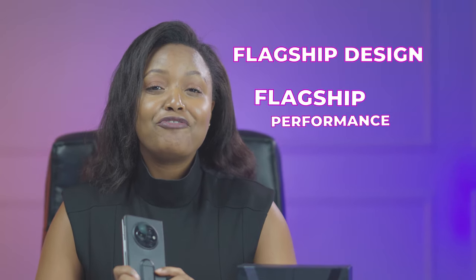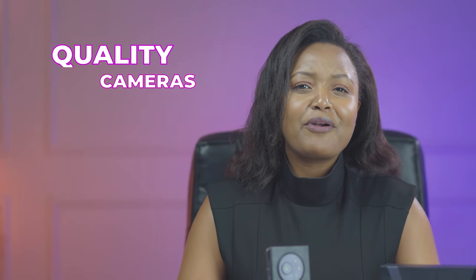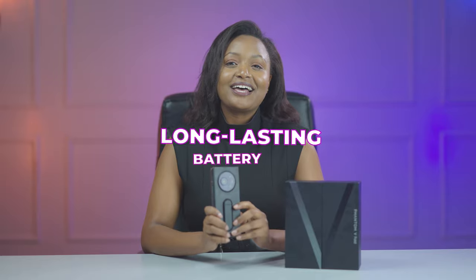As a first-generation product from Tecno in the foldable space, the Phantom V-Fold gets a lot of things right: flagship design, flagship performance, quality cameras, fast charging, and long-lasting battery. We now have a really good and affordable competitor in the foldable smartphone market in Kenya and globally as well. Pricing and availability details will be linked below. See you in the next one.